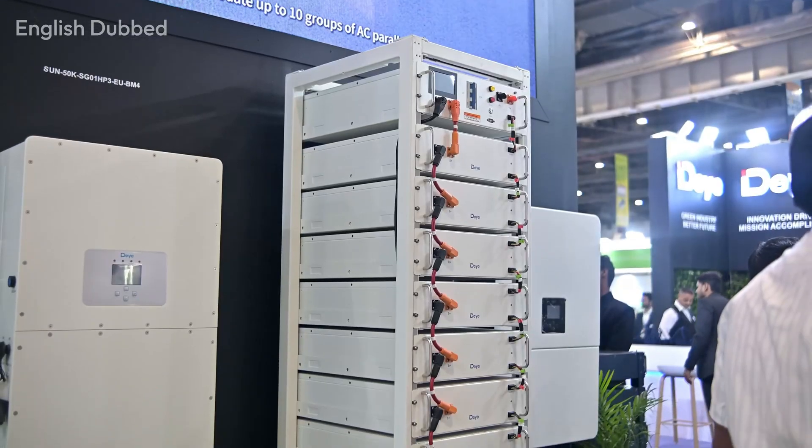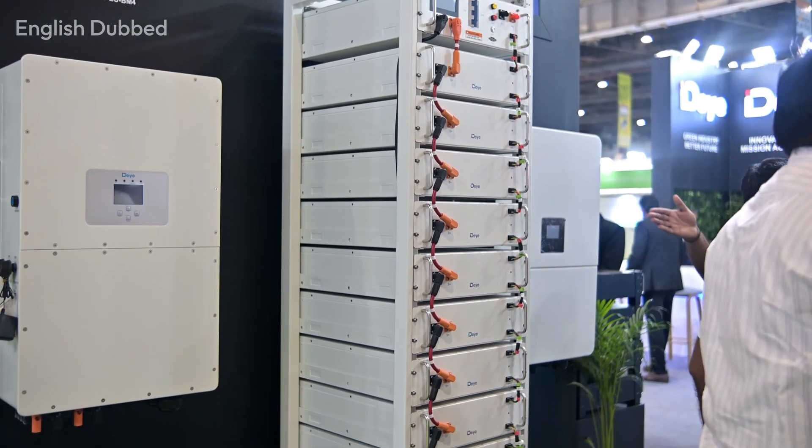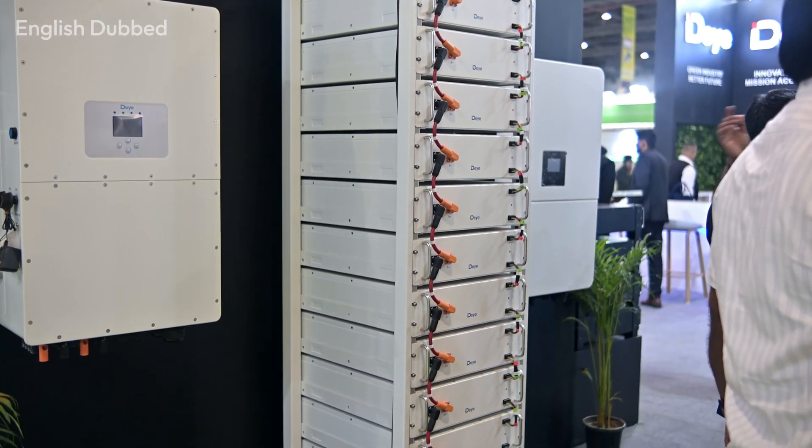If you need a larger battery bank, companies like UTL and Day offer advanced solutions. Day even provides 60kWh battery banks paired with 50kW hybrid inverters, and they also have 80kW models. These are mainly for commercial and industrial use and are not meant for homes.